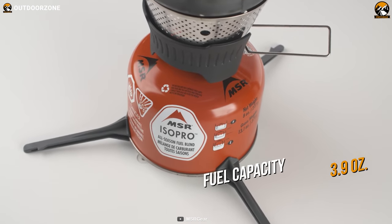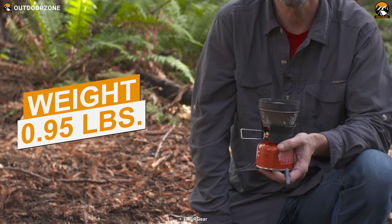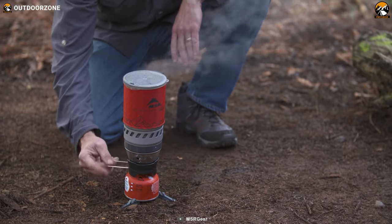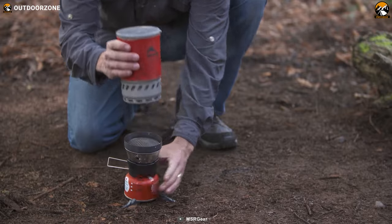It features MSR's ISOBUTANE Pro all-season fuel blend. With a net weight of 3.9 ounces, the whole stove system weighs less than a pound. With all these handy features, the MSR WindBurner Stove System becomes one of the prime choices for a solo traveler on a winter camping trip.